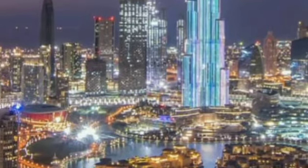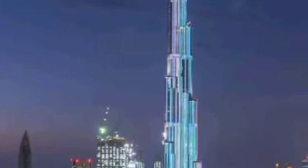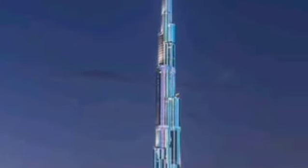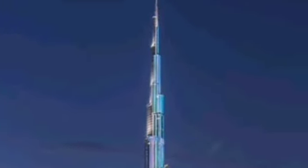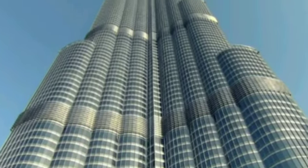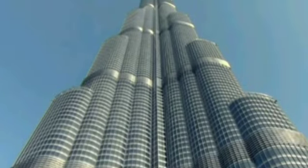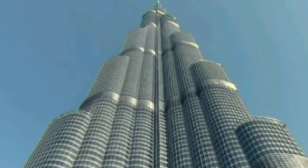Building a structure of this magnitude presented engineers with numerous challenges. The first hurdle was to design a foundation that could support the weight of such a colossal tower. The engineers devised an innovative solution called a Piled Raft Foundation. It consists of a reinforced concrete slab supported by a dense grid of piles driven deep into the ground, providing the necessary stability.